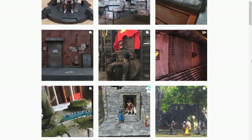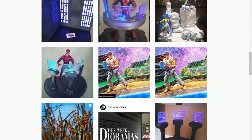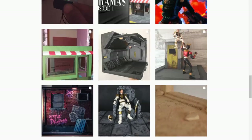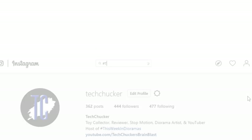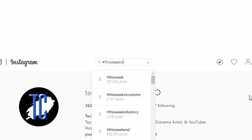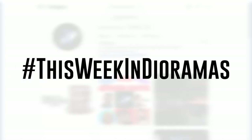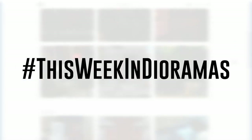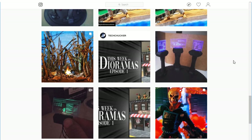If you are not familiar with how this show operates, every week I go through Instagram looking for the absolute coolest looking dioramas and I showcase them right here on this channel. If you would like to be considered for a future showcase, all you need to do is upload your diorama pictures to Instagram and tag them with the hashtag This Week in Dioramas, and that will give me the best chance of finding your dioramas to showcase.